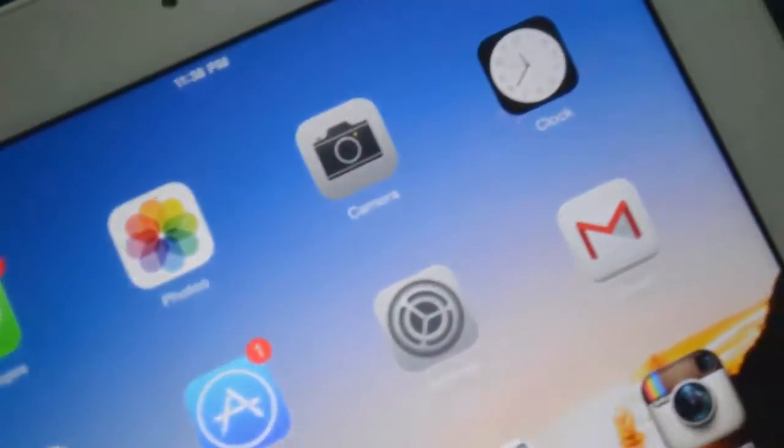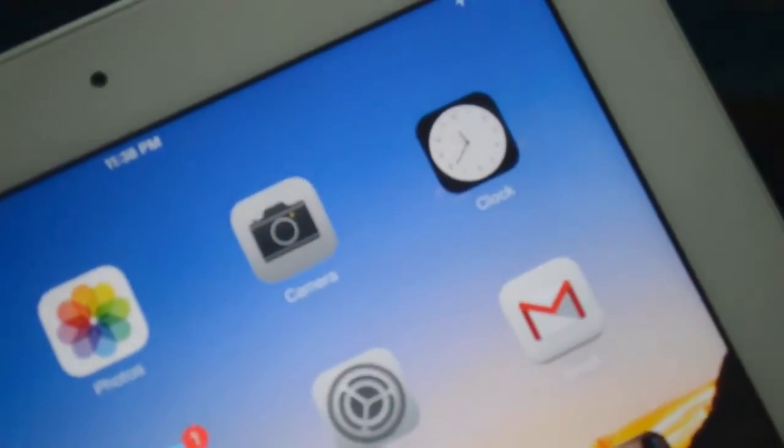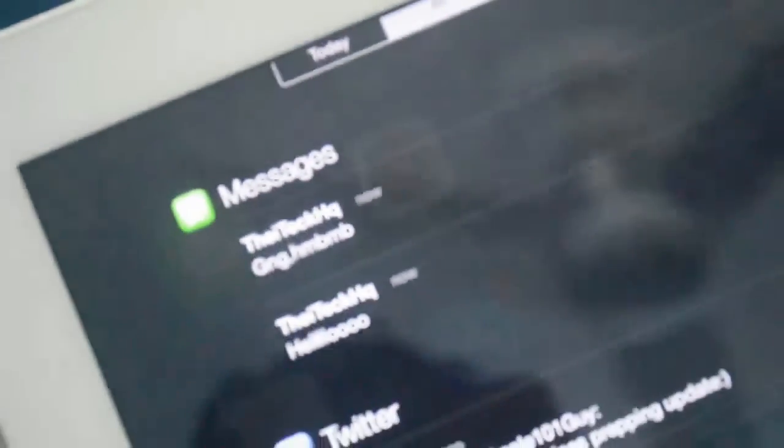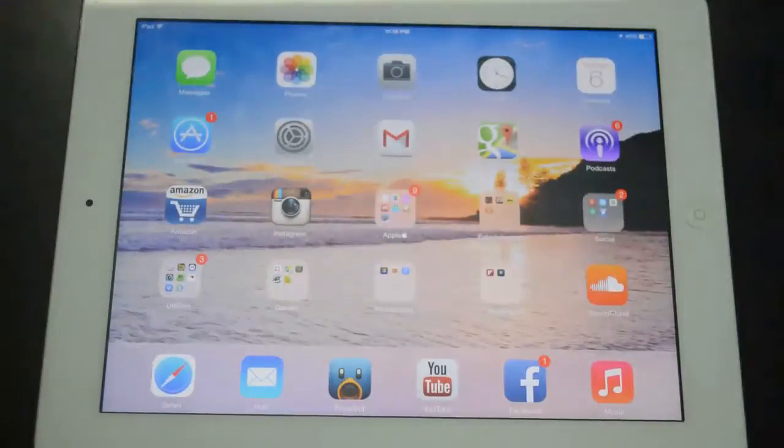That's pretty much it guys — that's the new iOS 7 beta 5. It's a lot of UI changes. We have different setting icons, a slightly changed Control Center, as well as the Notification Center. That's pretty much it from this video. I hope you guys enjoyed this. If you did, definitely make sure to subscribe to my channel, like this video, and I will catch you guys in my next one. Peace.